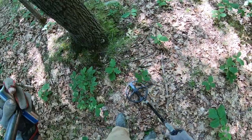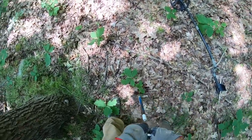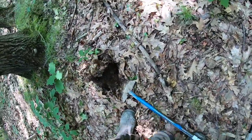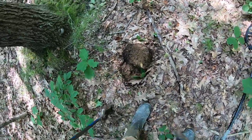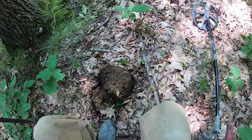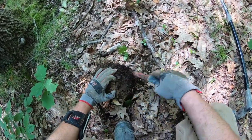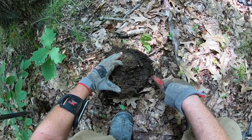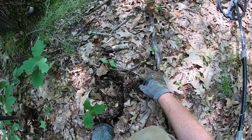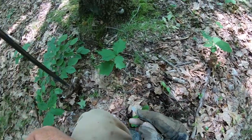Definitely my best signal of the day right here — 95, 96, very clean tone, solid and narrow. So we're going to go out around this one. Let's see what we have — it's halfway down in the ground right here. There we go — got ourselves a quarter, might be silver.